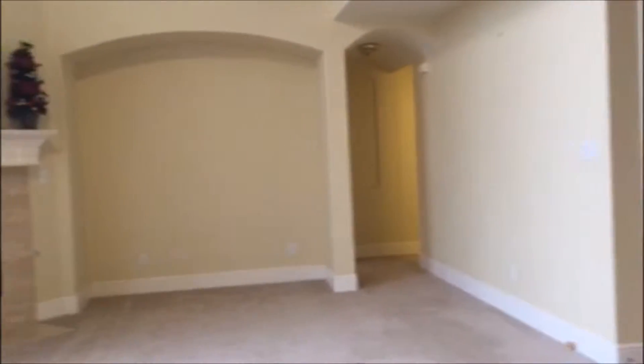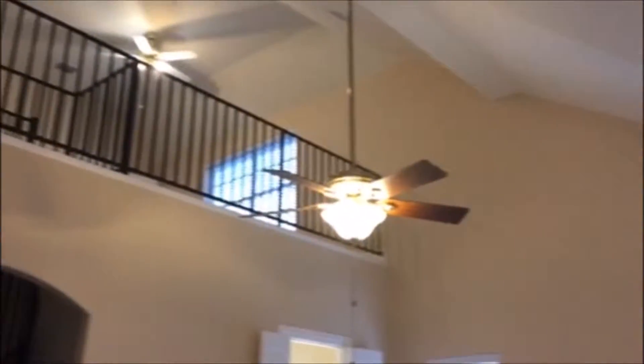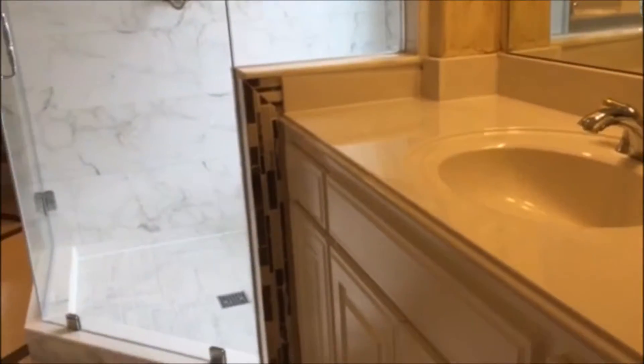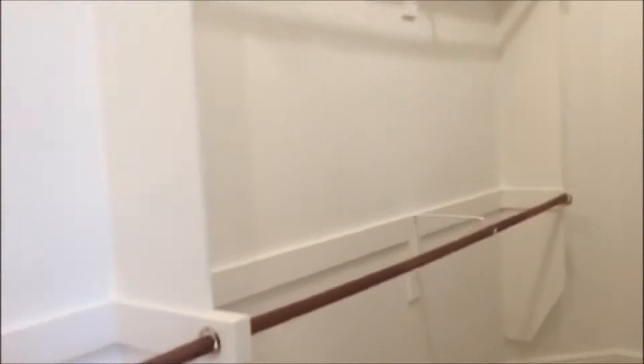This is the downstairs master bedroom with stairs leading to the upstairs sitting area. The master bath features a walk-in closet. There's also an extra bedroom downstairs along with a hall bath.